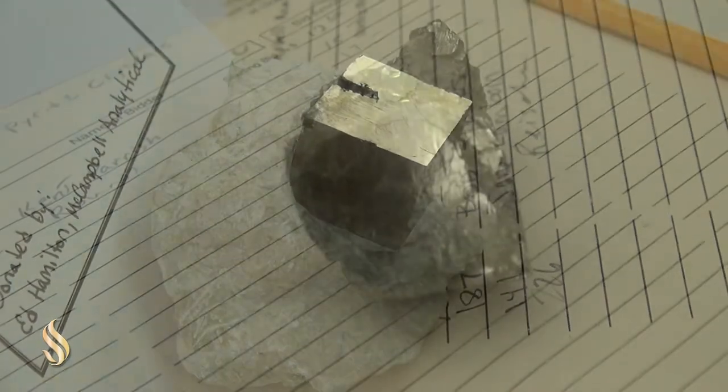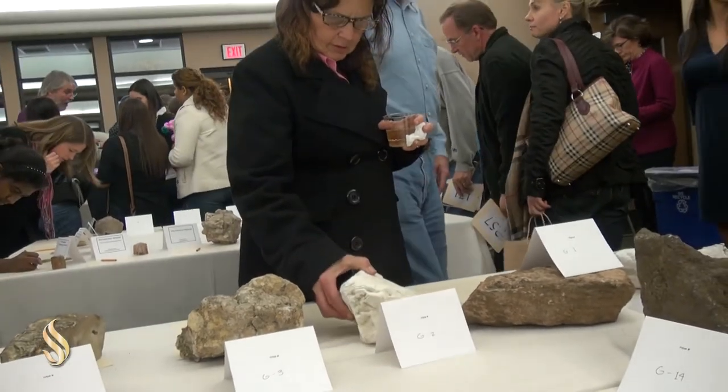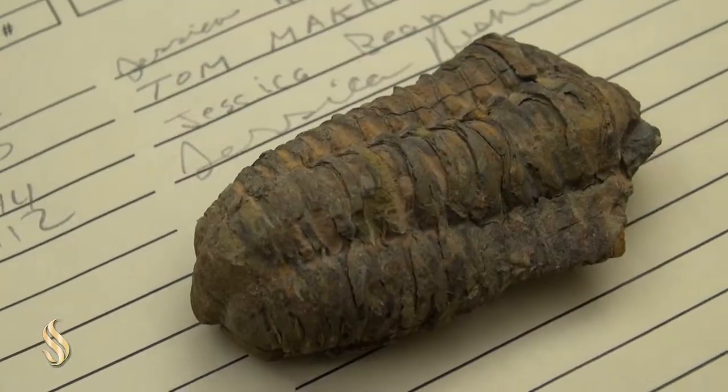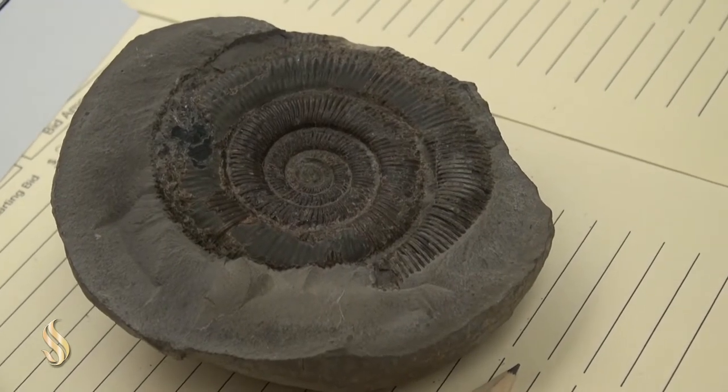Obsidian, pyrite, amethyst, fluorite, petrified wood, California hardwood. We've got fossil fish, fossil crinoids, fossil trilobites. We've got conglomerates and sandstones.